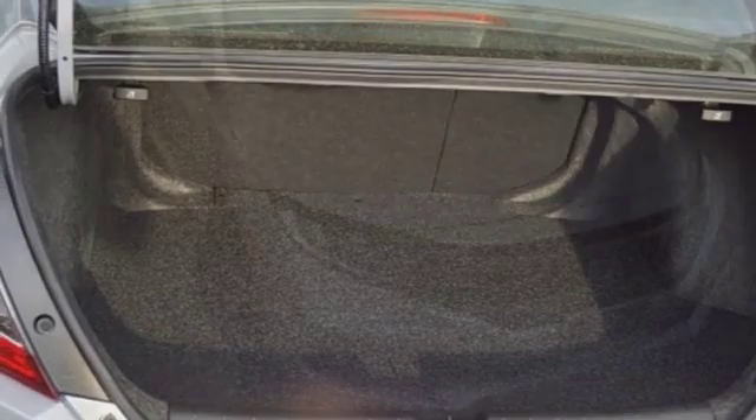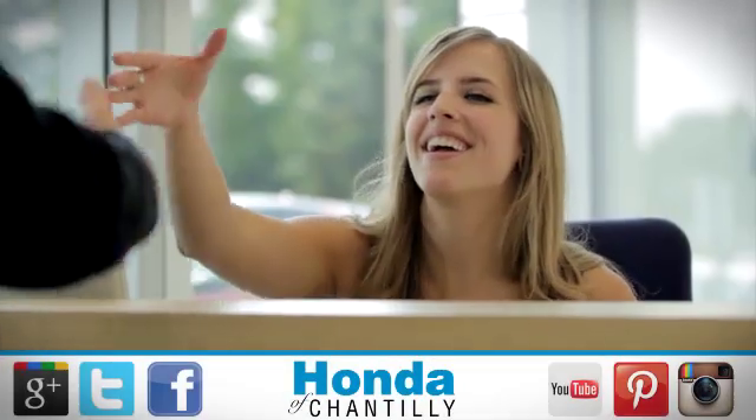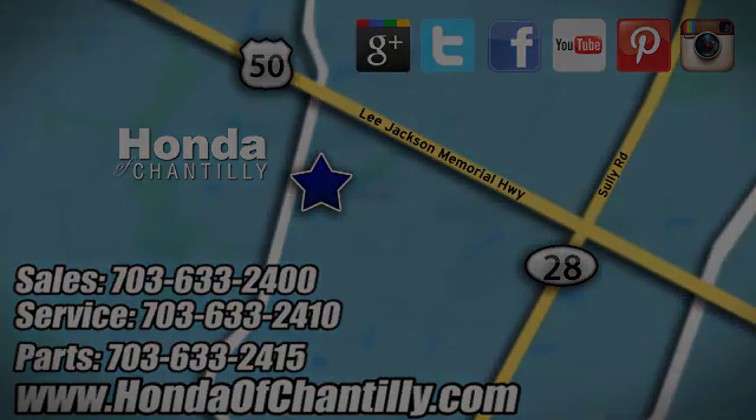It's a Honda, so longevity comes standard. Driving is believing — test drive it today. Honda of Chantilly, conveniently located just south of Dulles Airport at 4175 Stonecroft Boulevard in Chantilly.